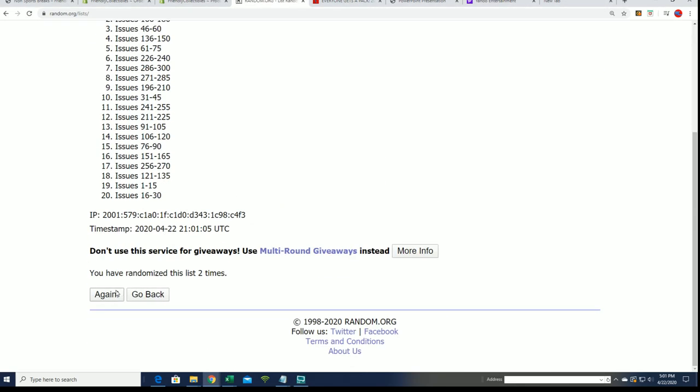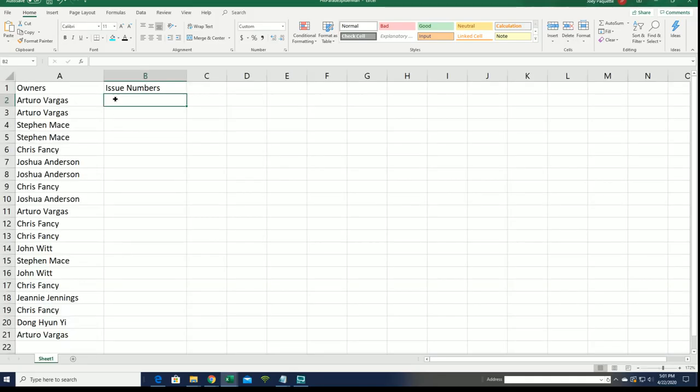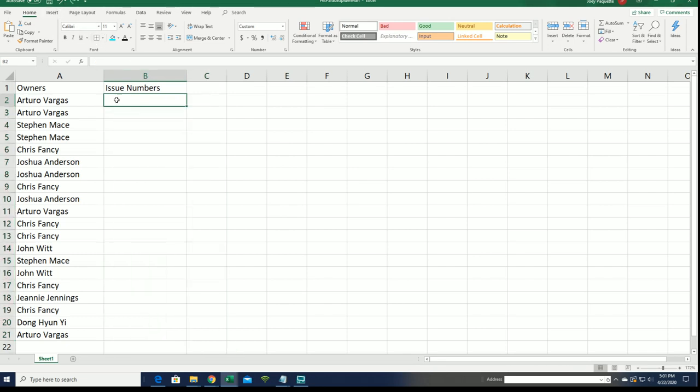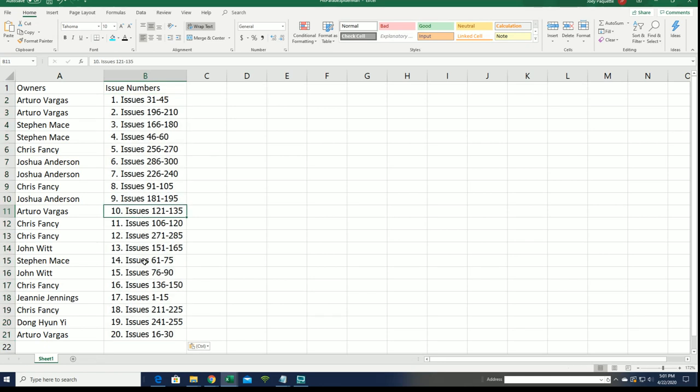Good luck everyone in this comic book box break, let's hit a big edition. Number one is the best spot to own in this break — that's right, number one — because there are some really big hits that fall into that spot. Number one of the box break is Jenny J. There's a $2,000 hit that falls in that category, so good luck with that $2,000 one, Jenny J.